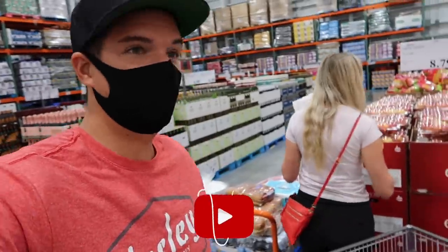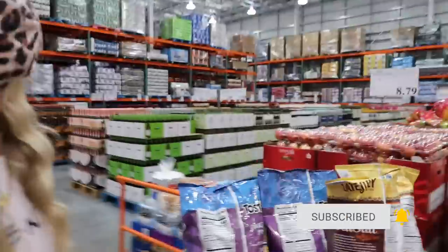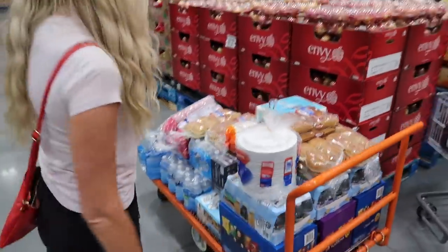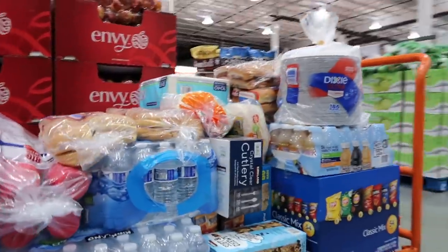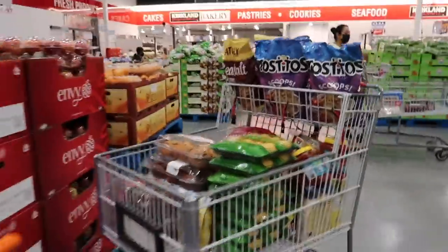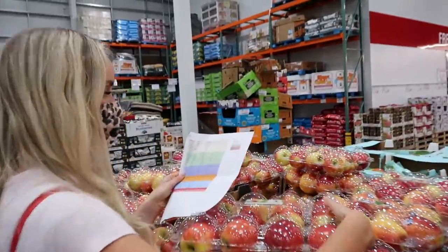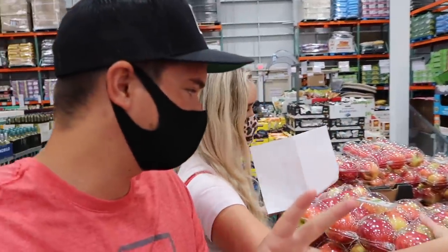No joke, this is the biggest haul we have ever done. Look at the size of everything — we got this pallet completely full. I don't know how we're going to fit this in our car. All of that needs to go into our little tiny sedan, and we're not even done with the shopping list. We need a lot more. Honestly, I think we're going to have to do two trips back to Costco because we do not think we're going to have enough space in the car.